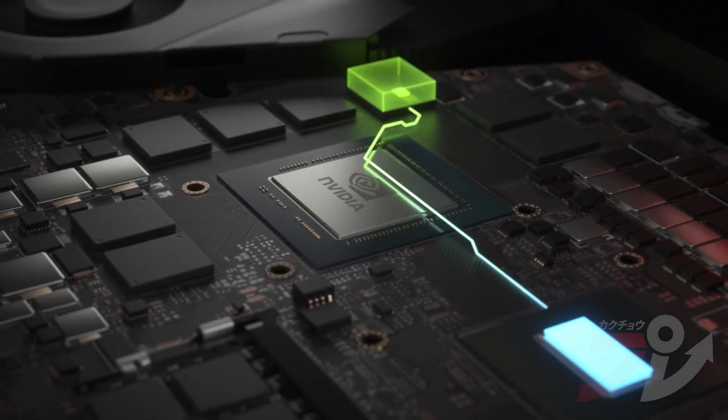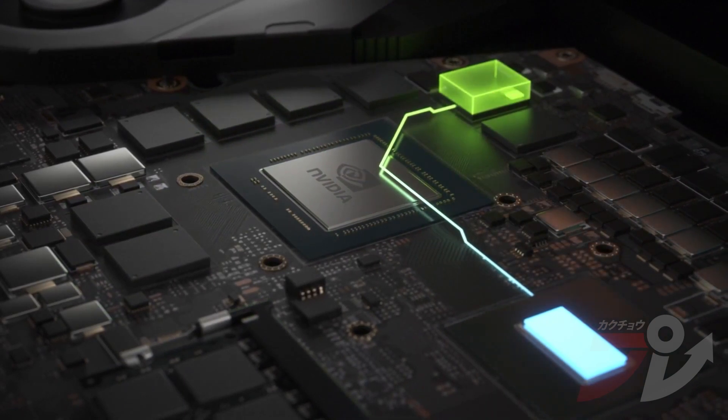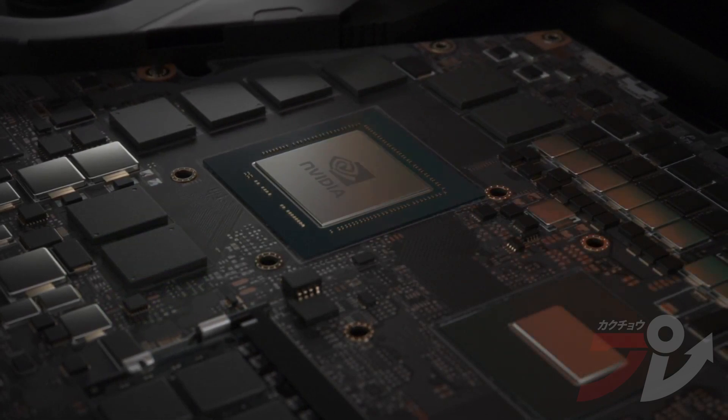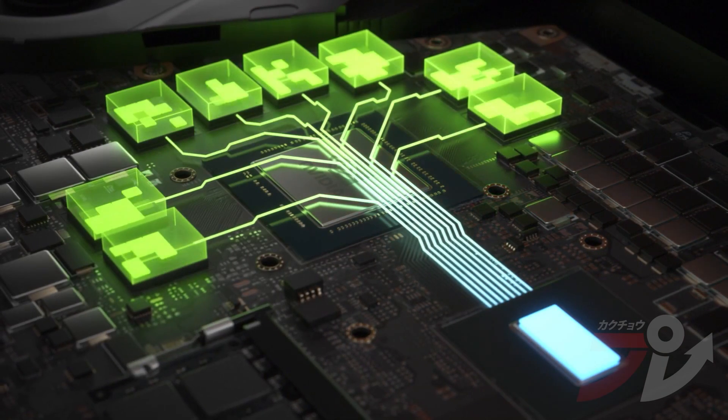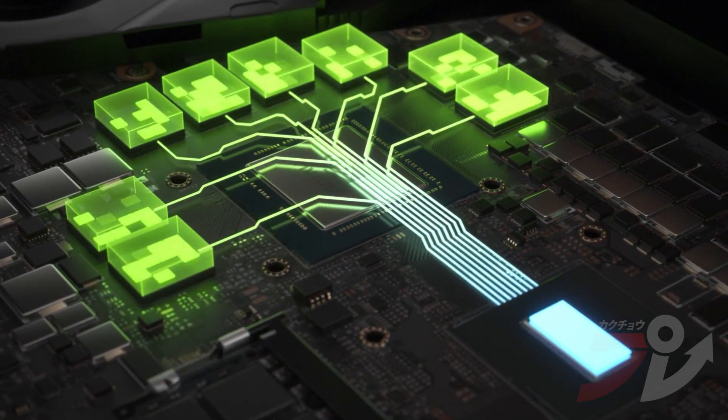Next, we are introducing Resizable BAR, which leverages the advanced capabilities of PCI Express to boost gaming performance. Games use GPU memory for textures, shaders, and geometry, constantly updating as the player moves through the world. Today, only part of the GPU's memory can be accessed at any one time by the CPU, requiring many memory updates. With Resizable BAR, the game can access the entire GPU memory, allowing for multiple updates at the same time and improving performance.